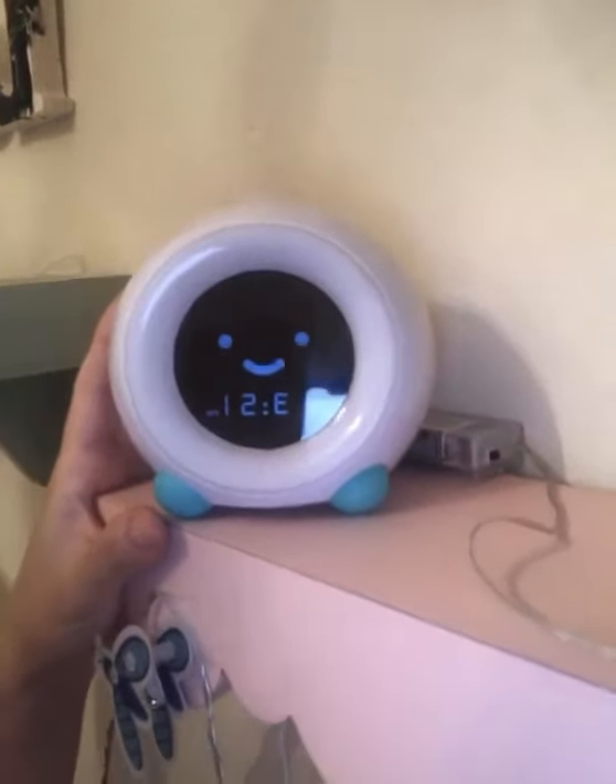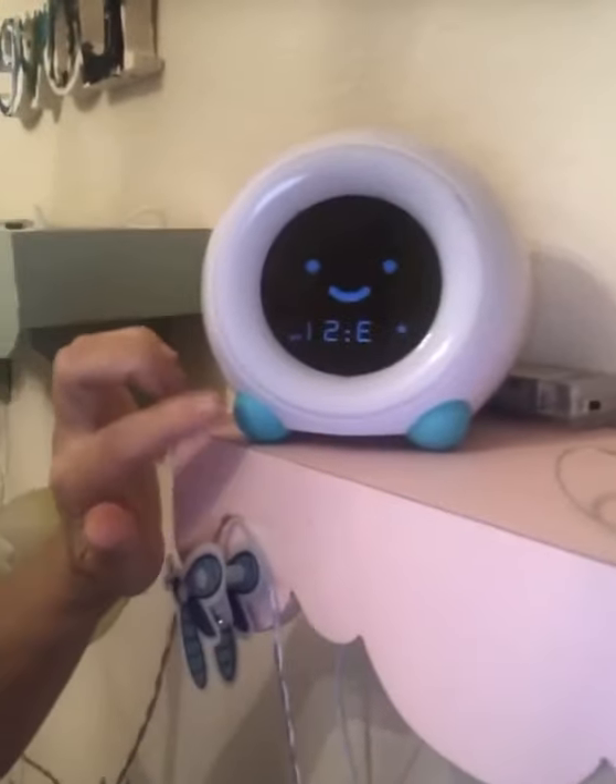It has a night light where you can set whatever color you want if your kiddos are scared of the dark. Go to the link in my bio to learn more. Little Hippo has amazing products — this one is called Mella and it comes in different colors. At night it has a little sleepy look, and in the morning it lights up and stays lit for about 30 minutes to an hour.